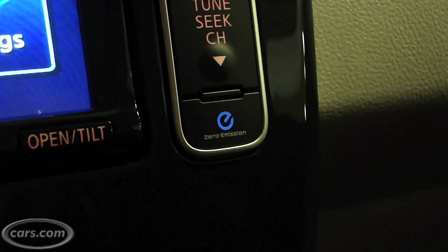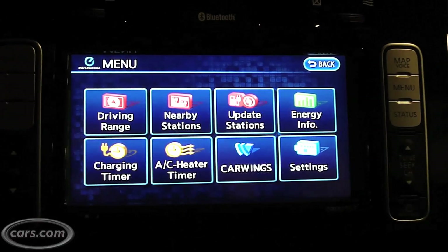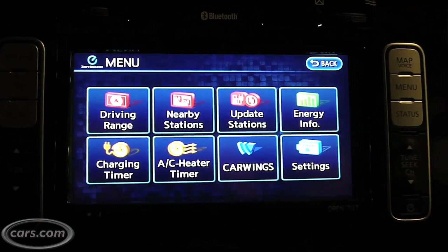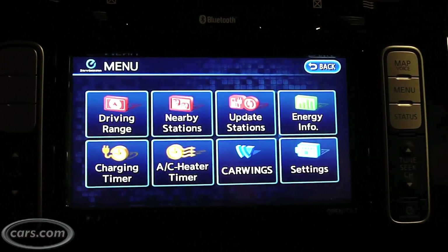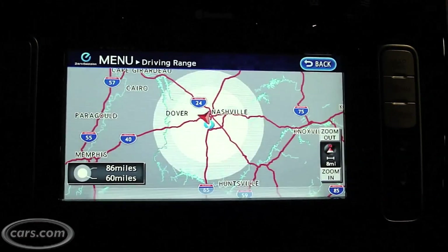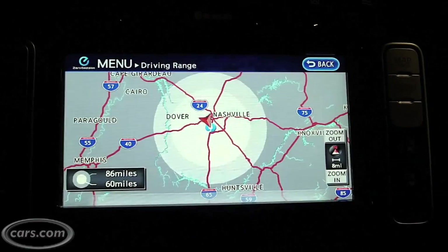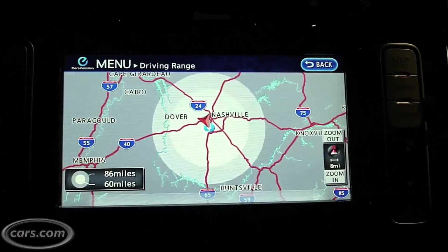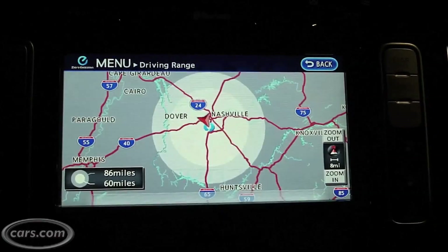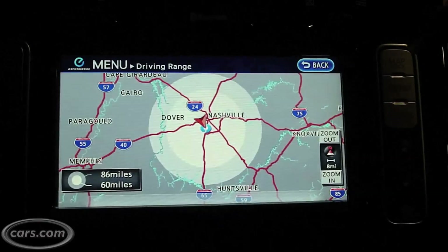Over here on the bottom right hand side is the zero emissions button. We go in there and you see these eight different options. On the top left hand side is driving range. You can access this same readout on a switch in the steering wheel. Essentially, your range displayed in the gauge cluster is shown on a map. As the gauge cluster updates the distance to empty meter, this halo will kind of shrink and grow with it.